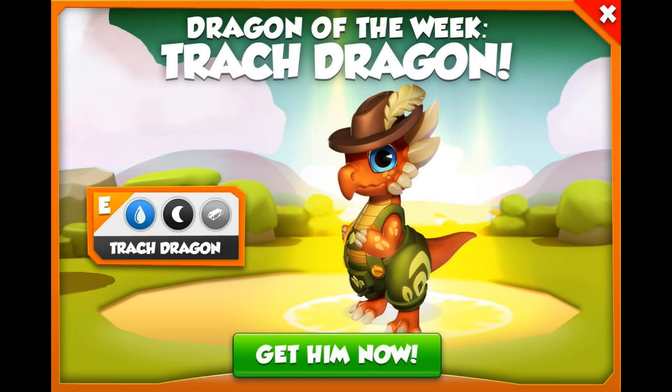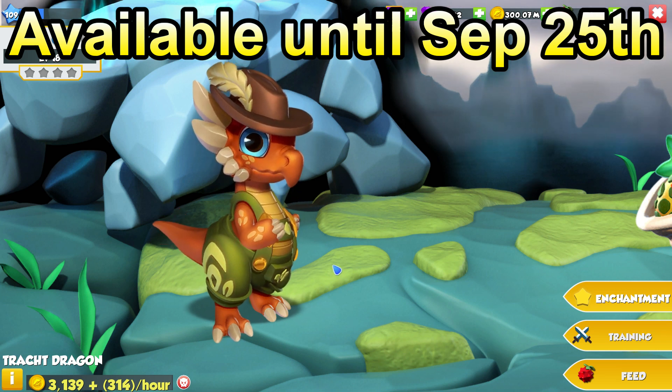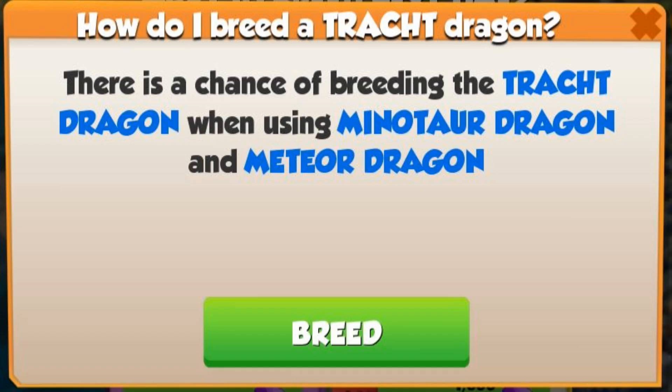Hi there! The new Dragon of the Week in DML is the Track Dragon, and you'll be able to breed him up until September 25th. The Track is a cute little epic with the water, shadow, and metal elements, but the only combination you can use to breed him this week is the Minotaur plus Meteor Dragons.